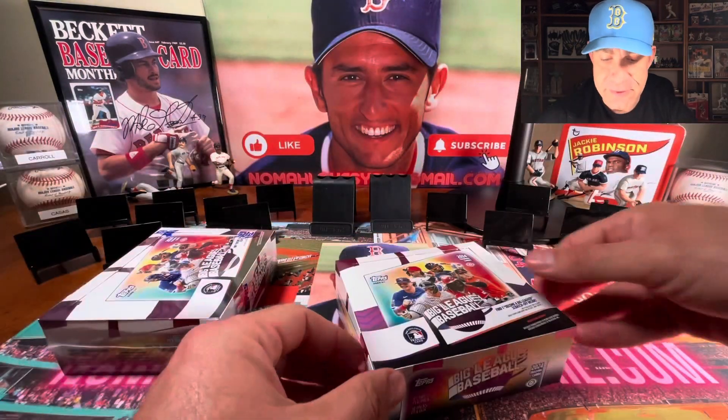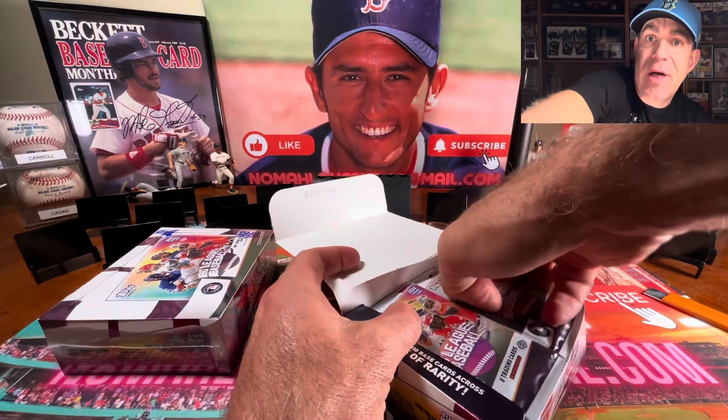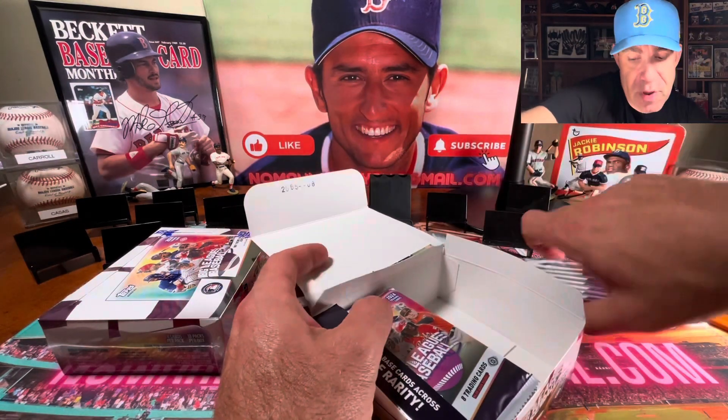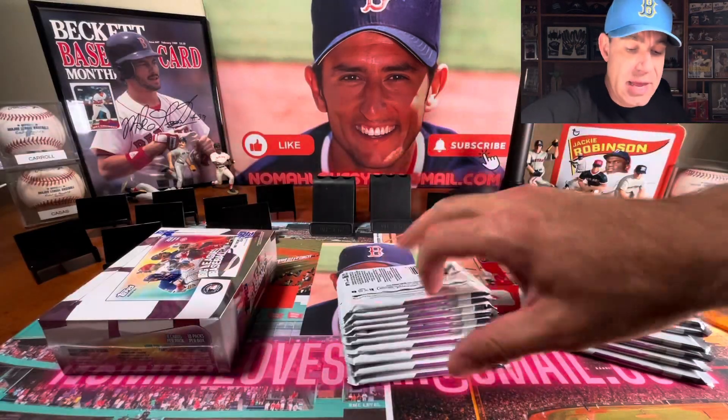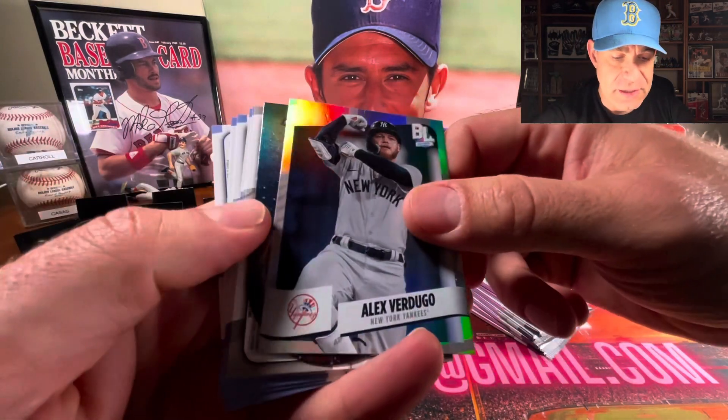Please like the video while I go ahead and get this first box open — it really, really, really helps the channel to grow. It means a lot. And if you're new here and you like what you see, pop that subscribe button, because I'm going to bring you awesome content every single day of the rest of your life.